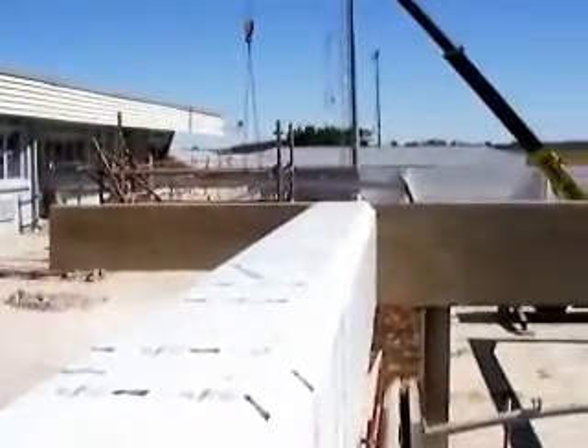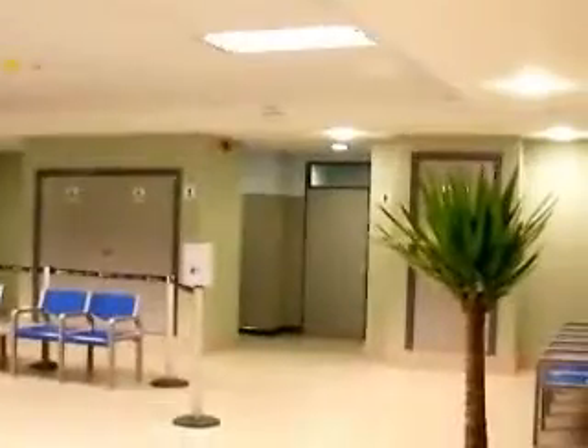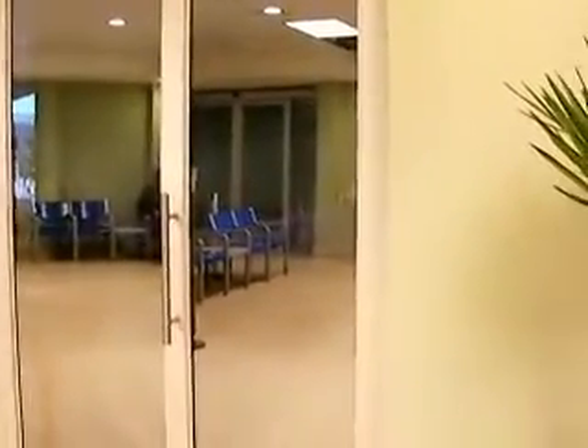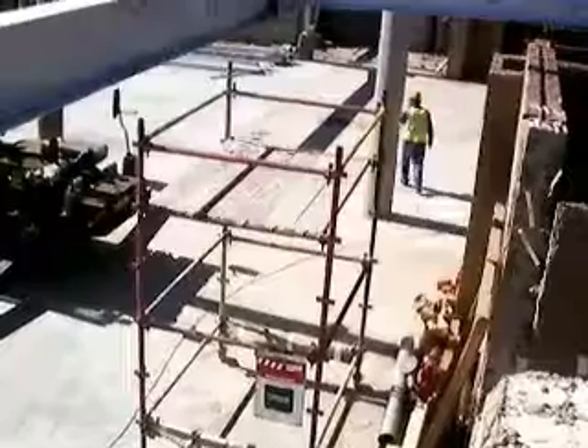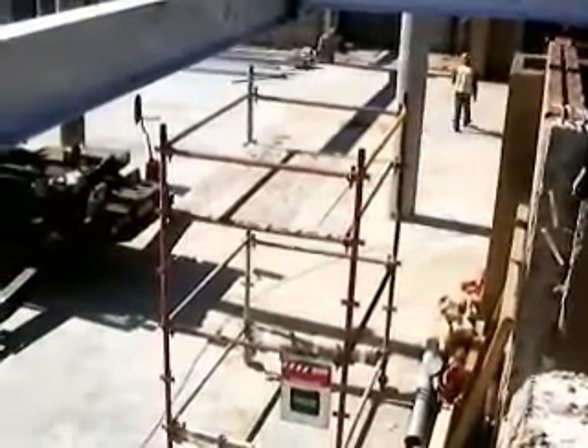The Wimpy section — we've completed the new section and we've actually relocated them already in there. Now we're actually revamping the older section, and it's going to be quite a huge Wimpy. I think we've got roughly about 350 seats. It's going to be one of the biggest Wimpys in the Eastern Cape.